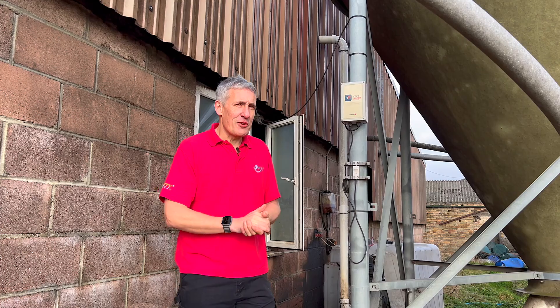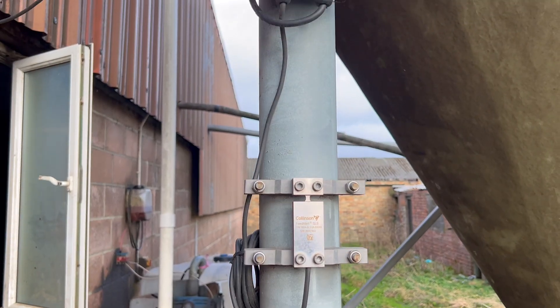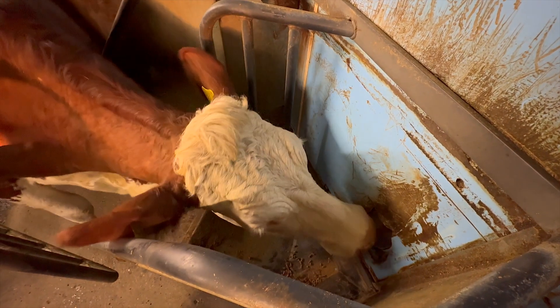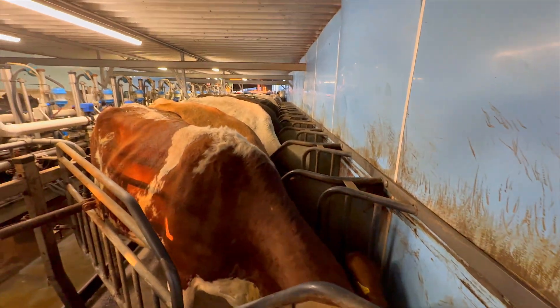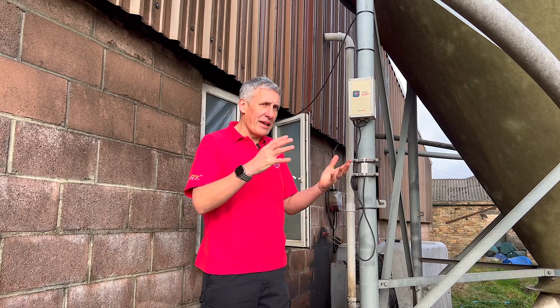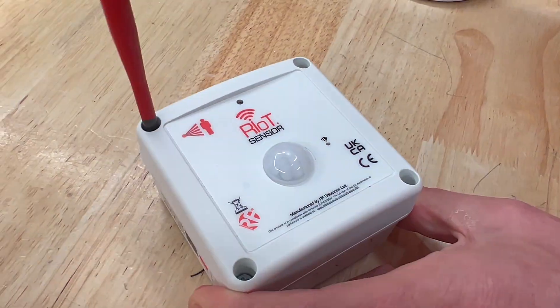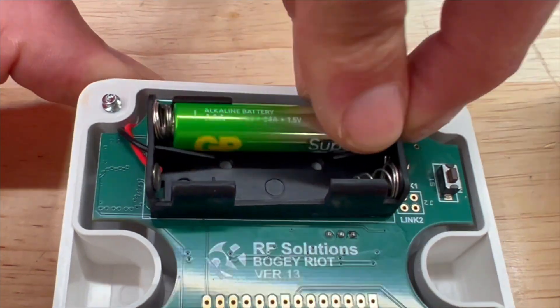Farms aren't strangers to remote monitoring solutions. Here, installed on this bulk feed tank, is a sensor measuring how many tons of animal feed are in the hopper. The disadvantage is it comes with quite an expensive subscription and again requires a mobile phone signal. With the R-IoT solution you could integrate this as part of a whole farm control system and avoid those hidden costs.